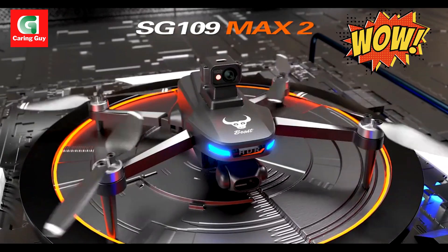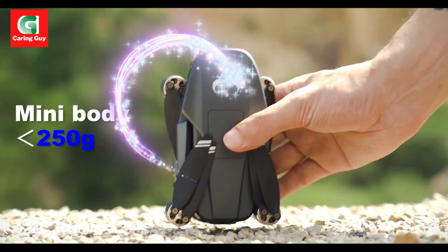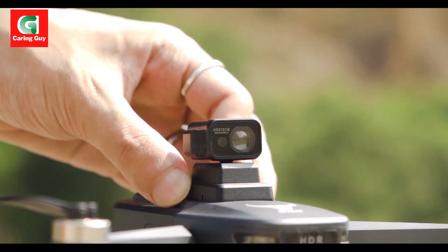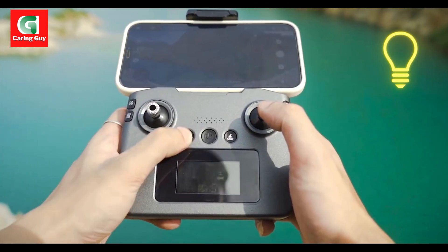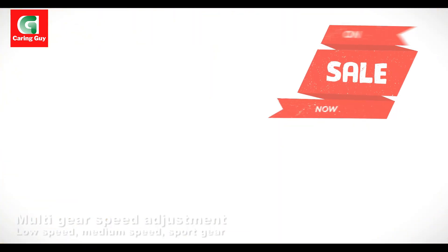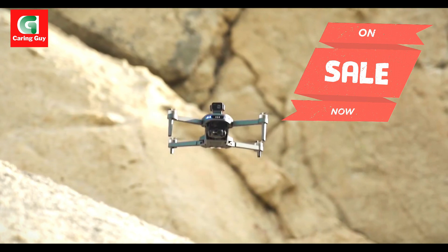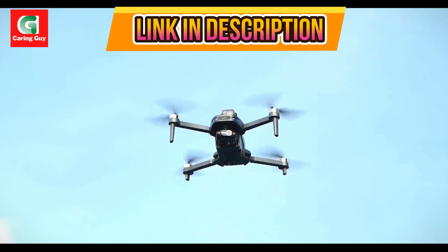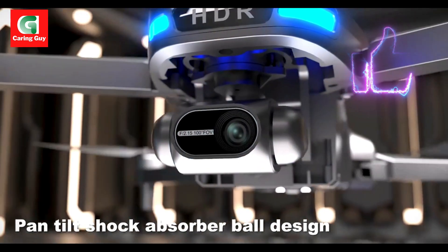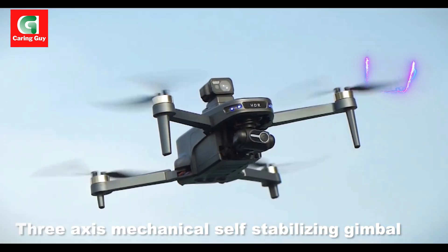The ZLL-SG 109 Max 2 GPS Drone captures professional aerial footage with intelligent features. It is a compact and foldable quadcopter designed to deliver high-quality aerial photography and videography. Featuring a three-axis gimbal, 4K HD camera, and intelligent flight modes, this drone empowers users to capture stunning footage with ease.